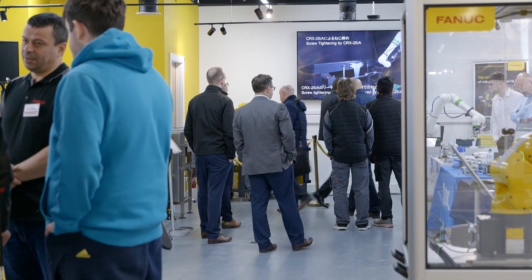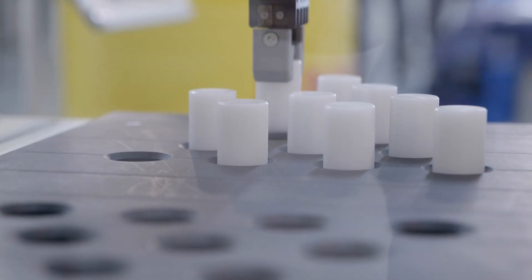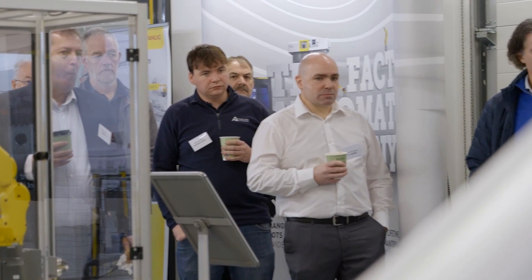Automation is very important because there's such a repetitiveness of tasks out in industry at the minute, and we're seeing a very much labour shortage. So we're seeing a lot more need for industrial robotics and co-bots.